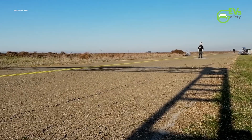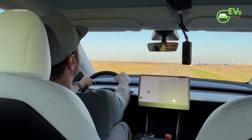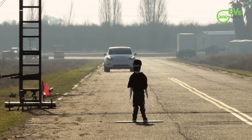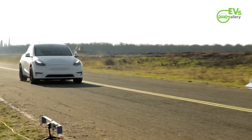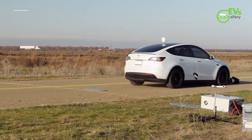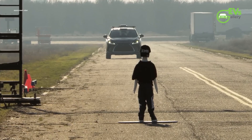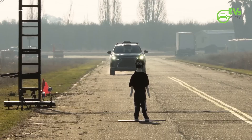A video recently went viral comparing two approaches to autonomous vehicle technology: Tesla's camera-only system and LiDAR systems. Posted by YouTuber Mark Rober, the video was designed to be a fun and engaging experiment testing how well Tesla's Autopilot — not full self-driving — and Luminar's LiDAR system could handle six different scenarios involving a child running into the road.